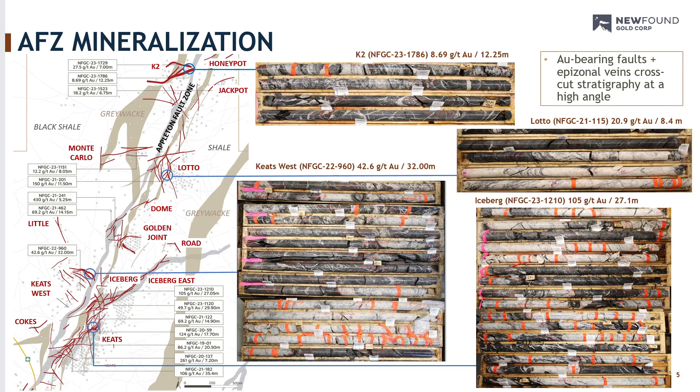Just quickly on the mineralization style: this is an epizonal gold system. We've got free gold in a multi-phase quartz vein system that's usually associated with boulangerite and bournonite, which is a lead antimony sulfosalt, arsenopyrite and chalcopyrite typically, with lesser pyrite. It's hosted within the Davidsville sedimentary sequence, which is a mixed sequence of siltstones and greywackes. The Appleton fault zone strikes through here and our zones sit adjacent to the Appleton — the mineralization doesn't tend to be hosted in the Appleton itself, but in a network of structures around the damage zone of the Appleton.